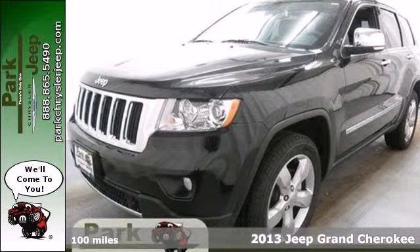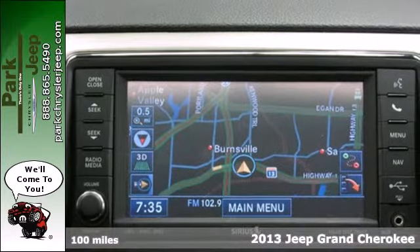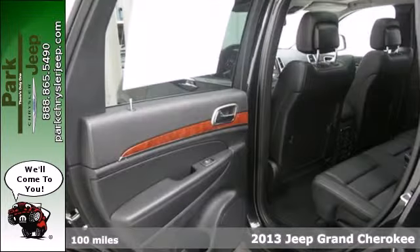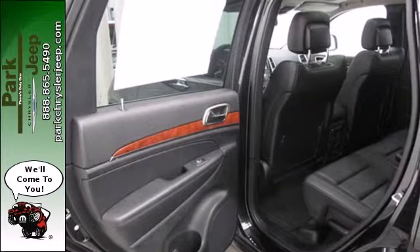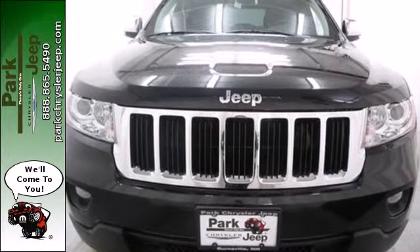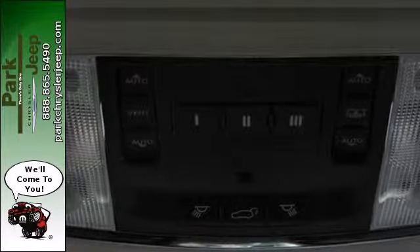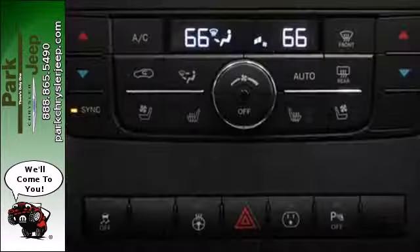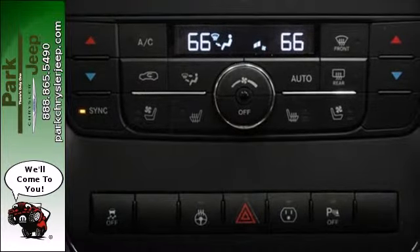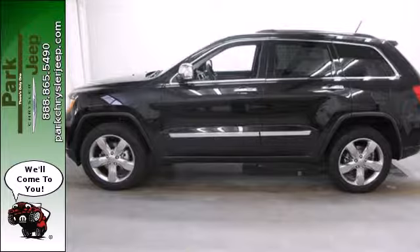Here's a 2013 Jeep Grand Cherokee. This SUV is rife with luxury and performance. It perfectly blurs the line between SUV and crossover. Jeeps are known for their off-road prowess, but this Grand Cherokee's handling is exceptional on-road as well. Its many safety features include multiple airbags and stability and traction control. Find out how grand this Grand Cherokee is when you take it for a test drive today.